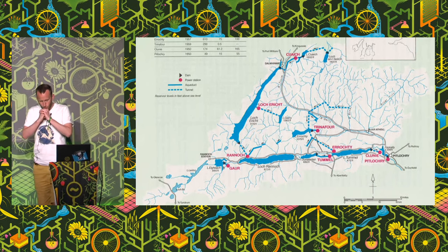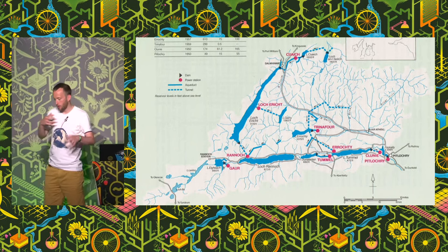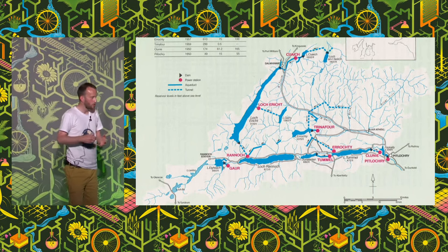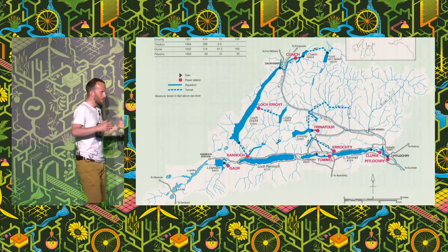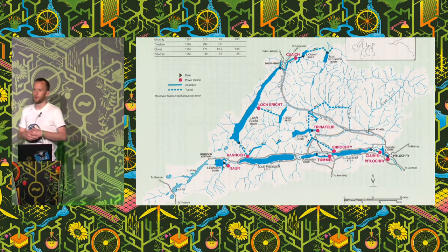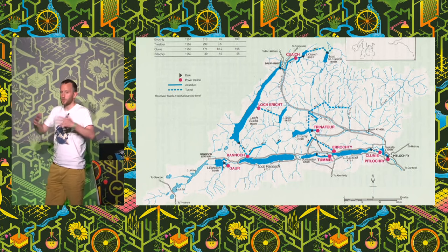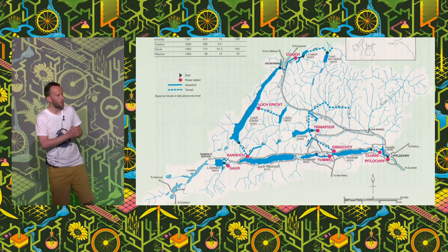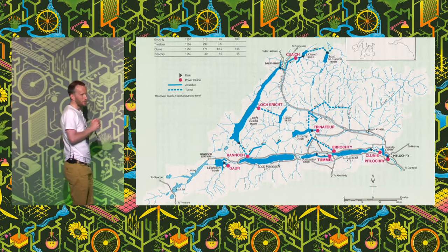Now, all this stuff after a whole series of upgrades in the early 2000s is all remote controlled from a town called Perth. And this is super interesting to someone like me because it means that we have all of this cool infrastructure up there, and if you want to go and visit it, explore it perhaps, there's not that many people around to get in your way.